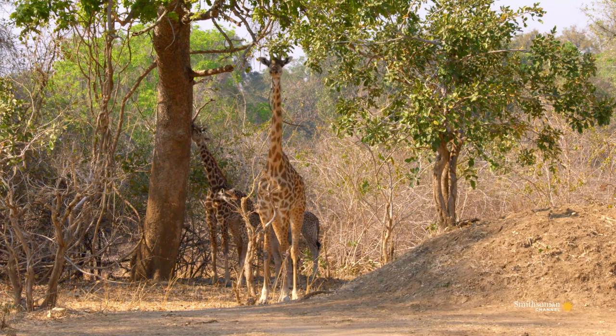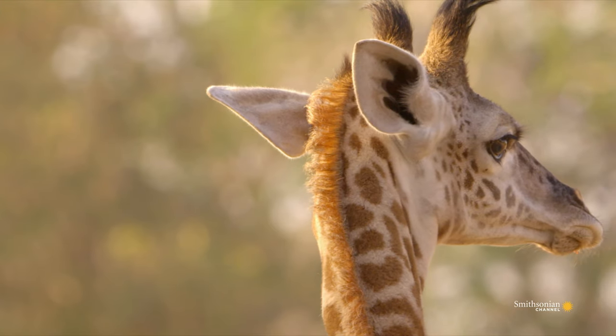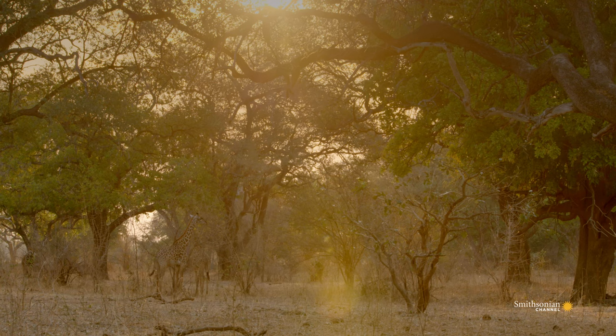Like fingerprints, no two giraffe patterns are the same. These blotchy coats help them stay hidden in the dappled light of the woodland.